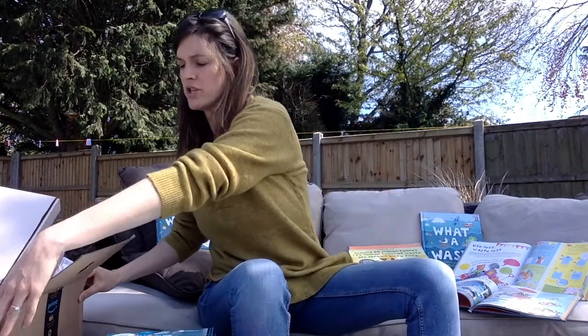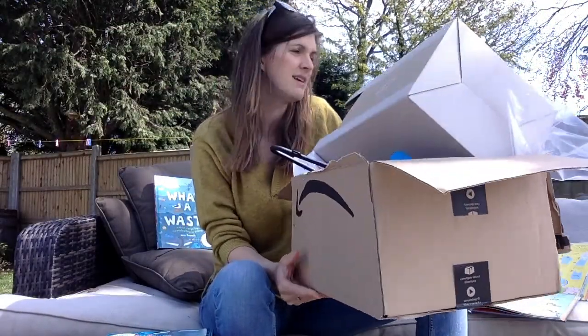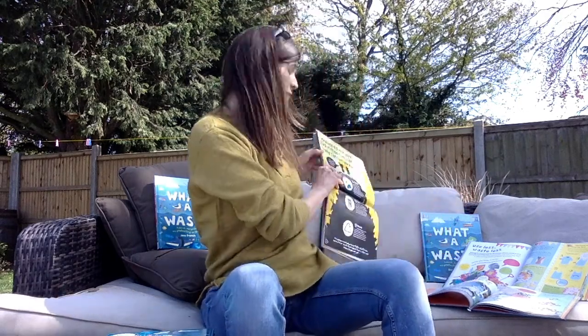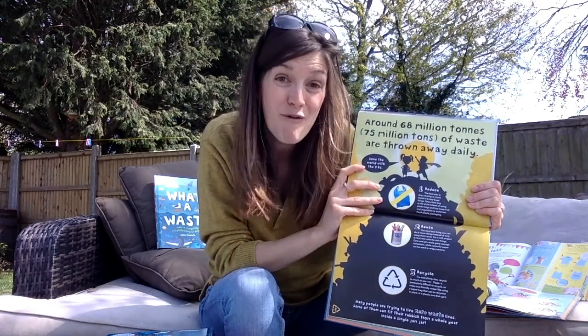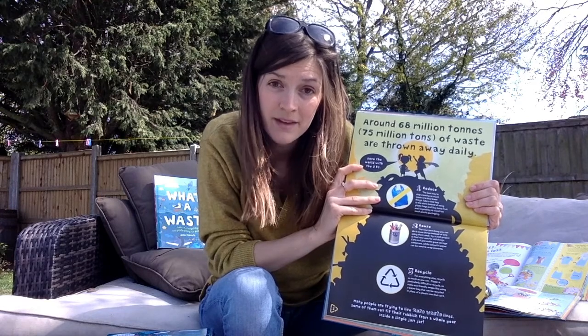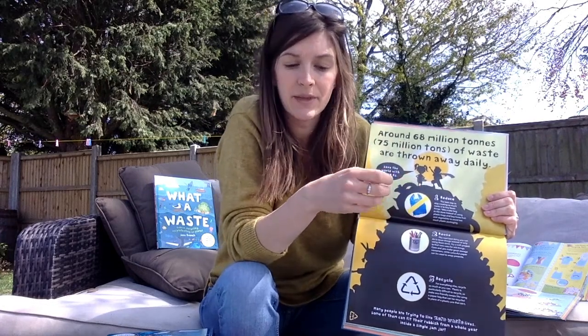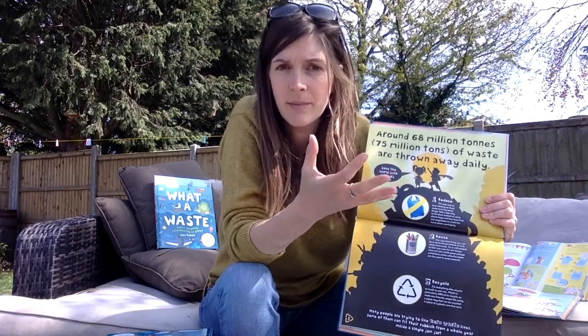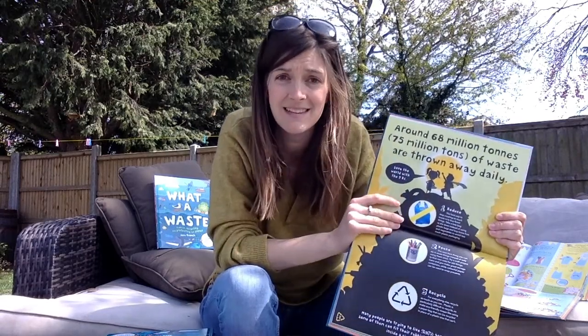Here's some of the rubbish that we created in the last week. It's quite a lot for just one week, isn't it? And if you think that you create that much rubbish every single week, imagine how much you create in a whole year. In fact, around 75 million tonnes of waste are thrown away every single day. That's really dangerous for the environment because some of it goes to landfill and can leach out poisonous chemicals. Some of it finds its way into the sea, and I'm sure you all know what a problem plastic is in the oceans.